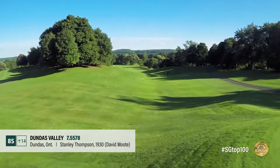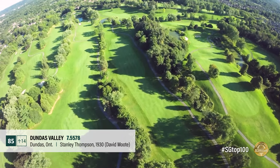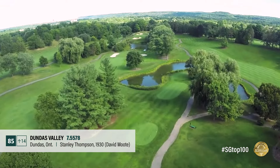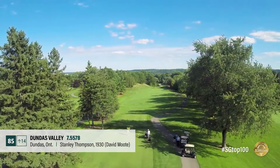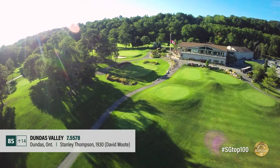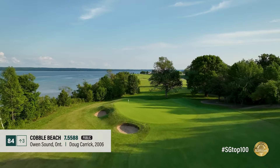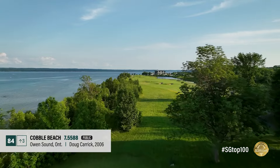Dundas Valley's trademark is most definitely its difficult yet ingenious greens, which are heavily influenced by the Niagara Escarpment. The Stanley Thompson design fits in nicely as the home course of Mackenzie Hughes, and the property features a lot of movement from tee to green.